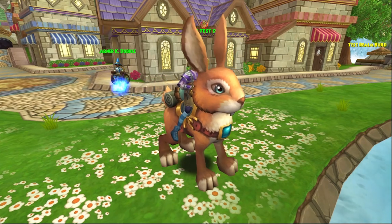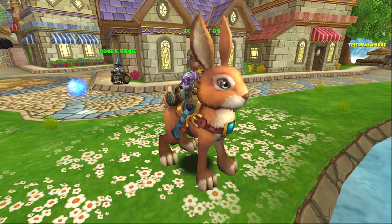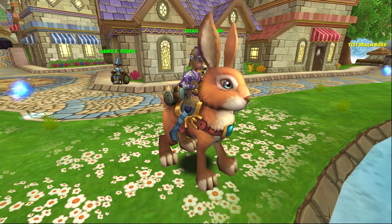Welcome back everyone! I'm Genevieve Moongarden, and this episode of the Mount Showcase is going to be showing off the super cute Wild Hare.